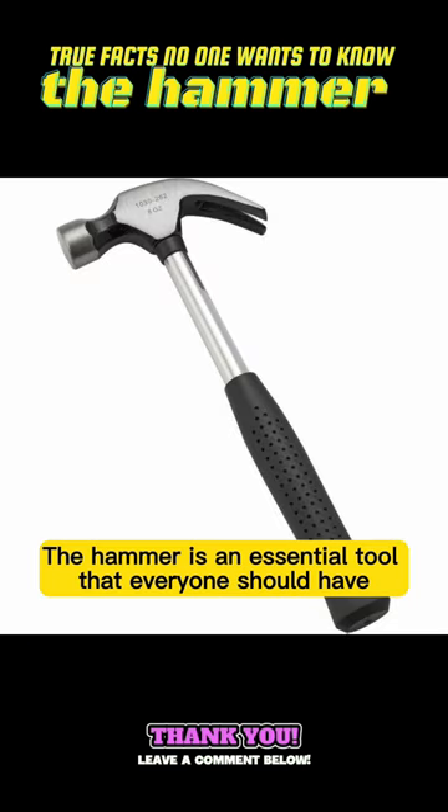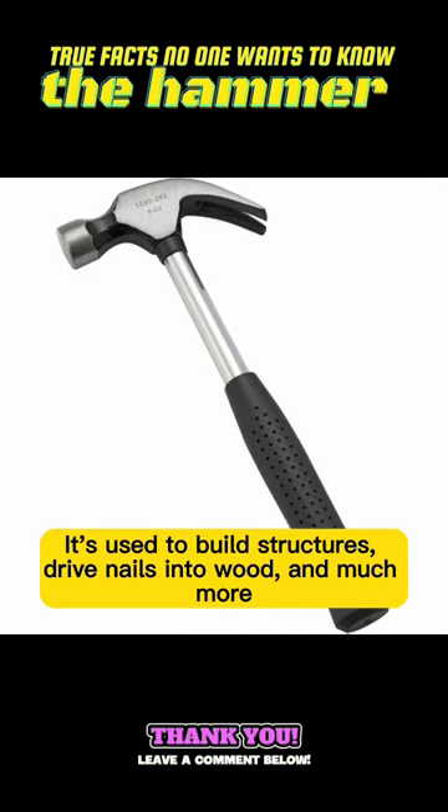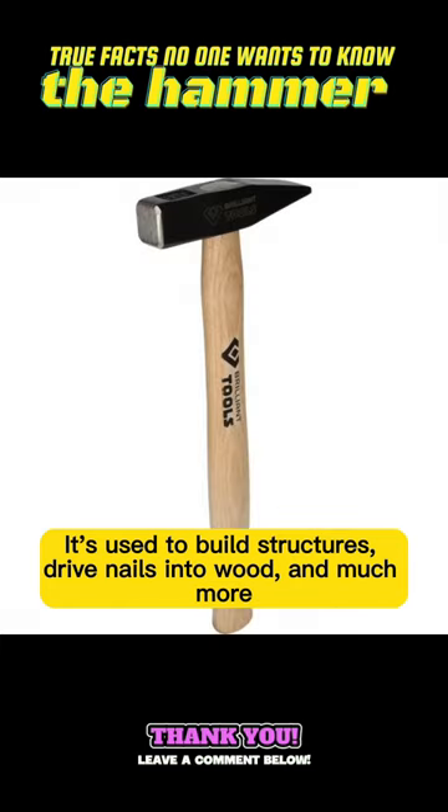The hammer is an essential tool that everyone should have. It's used to build structures, drive nails into wood, and much more.